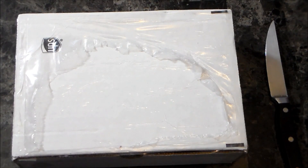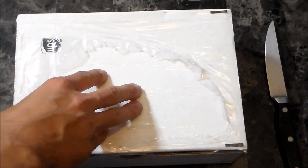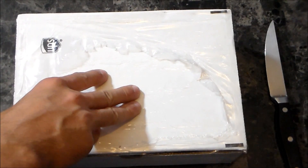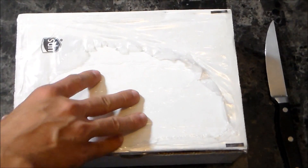Hey guys, Steven here from Radolescence and welcome back to another video. Thank you guys so much for tuning in. As you can tell from the box that I have here in front of me, I'm going to be doing an unboxing — and this is an unboxing from a company called Note Fragrances. The fragrance is White Pepper Mandarin.